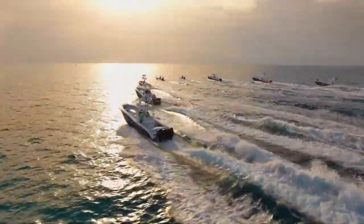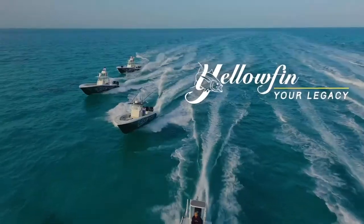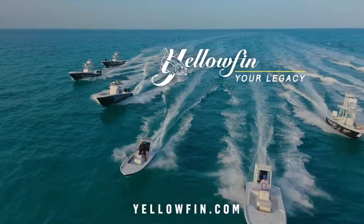With models from 17 to 54 feet, Yellowfin owners understand the satisfaction that comes from owning the very best.